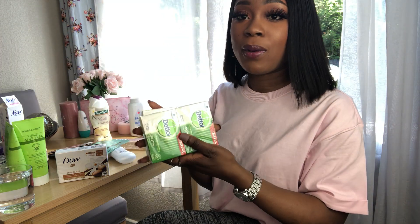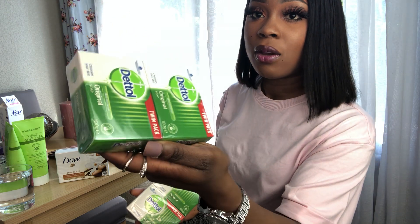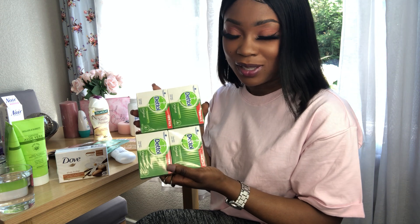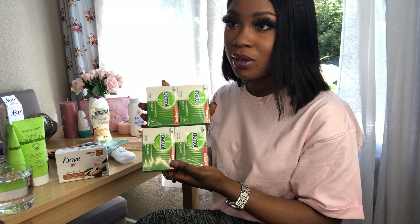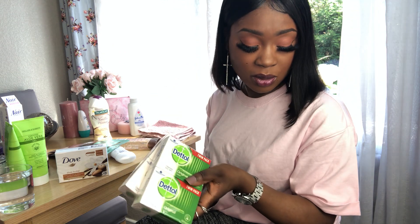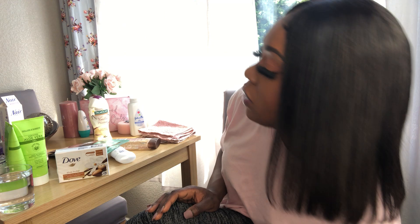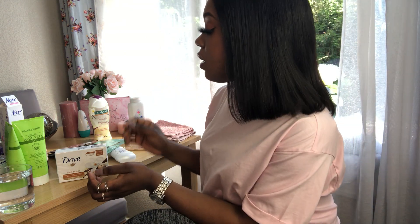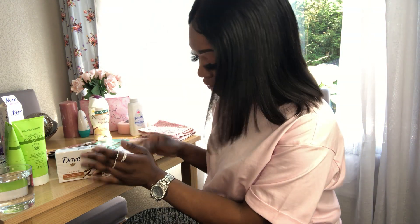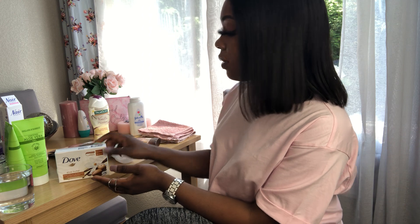Going back to bar soap — I also got the Dettol, two in a pack, and it's about two pounds each. I've been stocking up on these ever since I started using them a few months ago. I usually use the Dettol on my feet specifically — that's what I use it for.